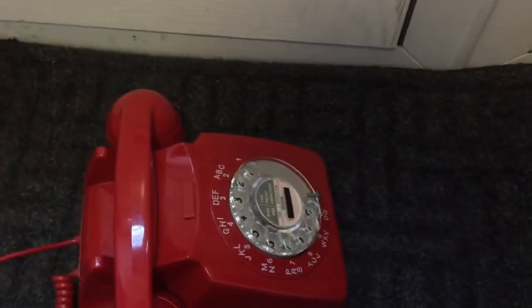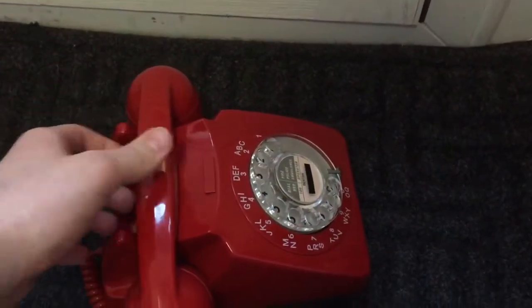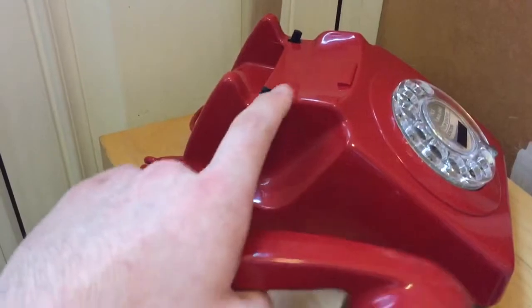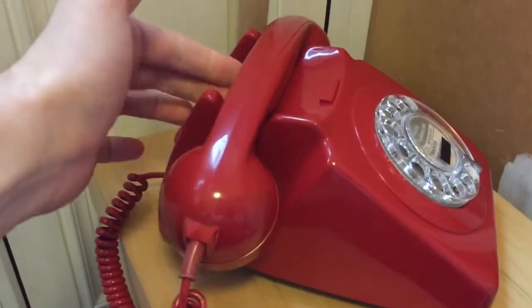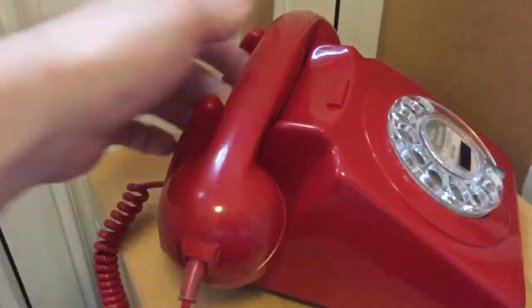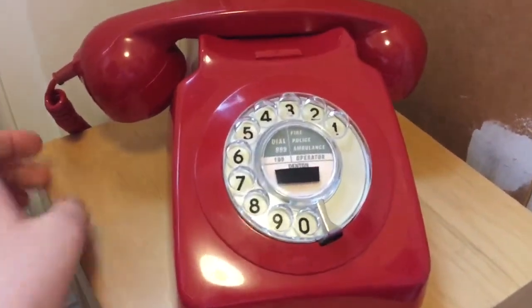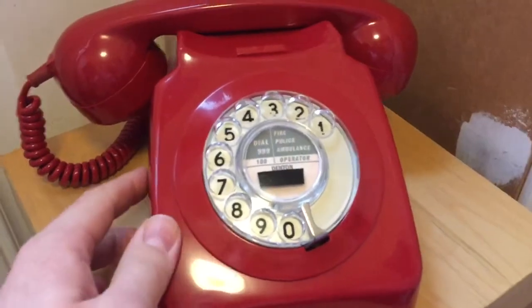Customers were actually complaining that the handset was coming off hook because, as you can see, it does slide about. So the GPO redesigned the casing to have these bumps here so the handset doesn't move. It's nice to have a Mark I and a Mark II in red if you're a real collector.